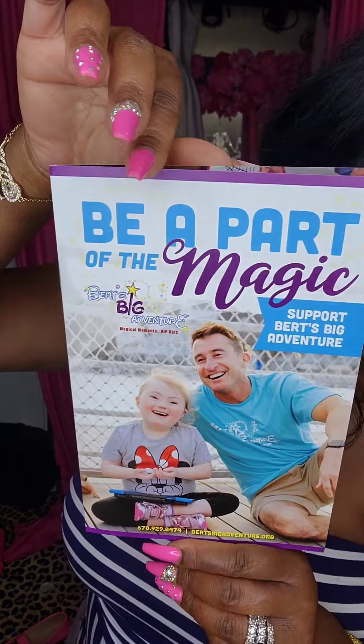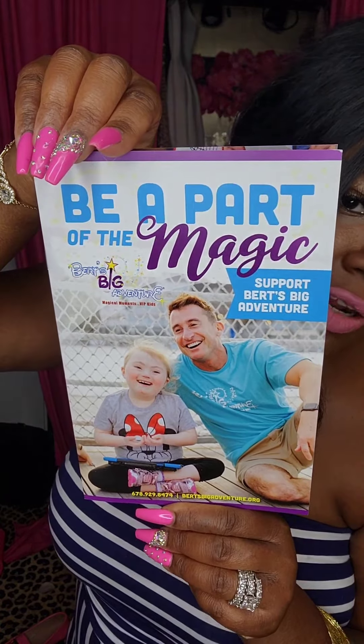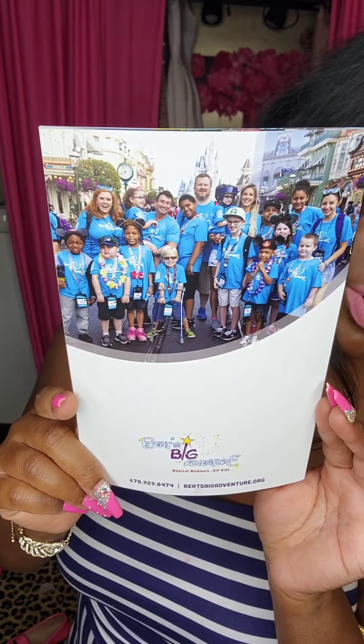This is the Burt's Big Adventure pamphlet — if any of you are interested in donating or finding out more information, you can go to Burt's Big Adventure. This fall fashion show was to benefit disabled children, help pay for medical bills, and send the entire family to Disney World. And oh, I love the Atlanta Magazine!